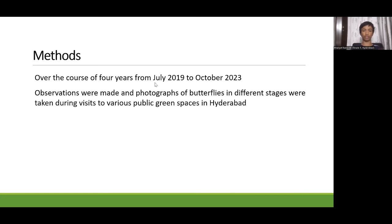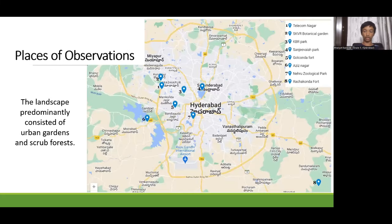Over the course of 4 years from July 2019 to October 2023, observations were made and photographs of butterflies were taken in different stages during visits to various green spaces in Hyderabad. These are all of the places of observation. The landscape was predominantly urban gardens or scrub forests. The only place not completely inside Hyderabad is Rathakonda, which is in the bottom right corner of the screen.